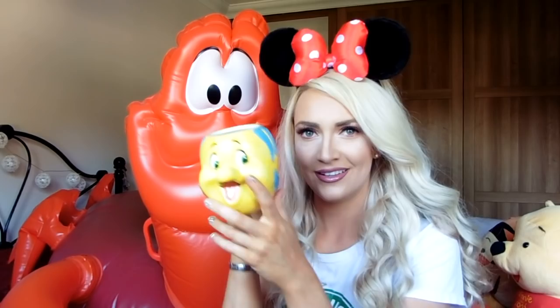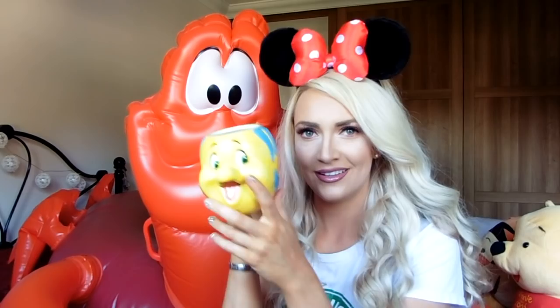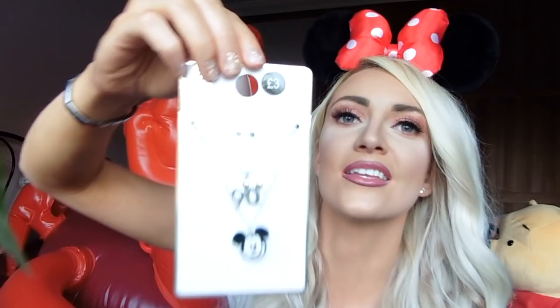The next thing I bought is this necklace from Primark. It's for Mickey's 90 years and it's just so cute. It's got two little separate bits on it so it hangs down like that. I think it was only three pounds.